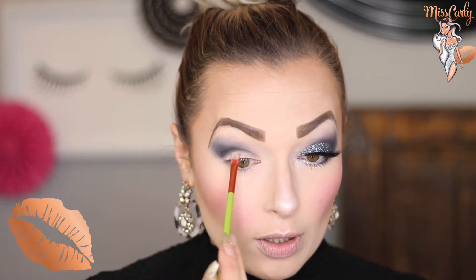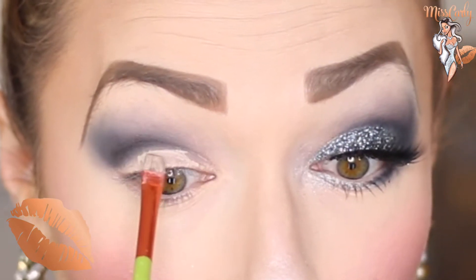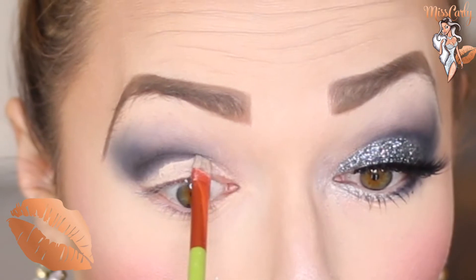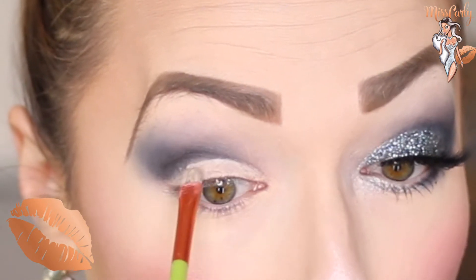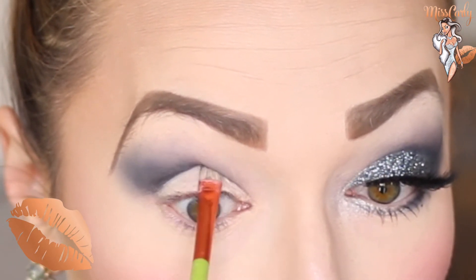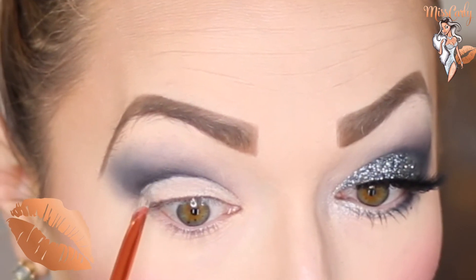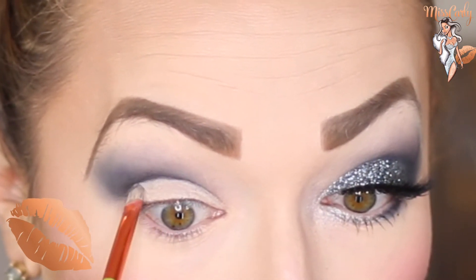Now we're going to do that little bit of cut crease. You can use this step or not — it may not matter with this very dark glitter, but it's actually pretty good as a guide. I'm using the Wet n Wild concealer just with a flat brush. You can use almost any small brush that you feel comfortable with. I'm just going to start in the middle and then curve it into my eye, following the path of a cut crease.